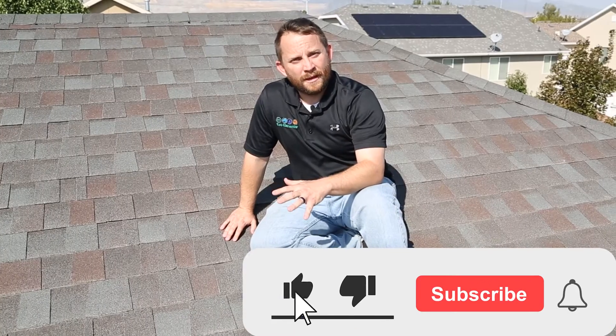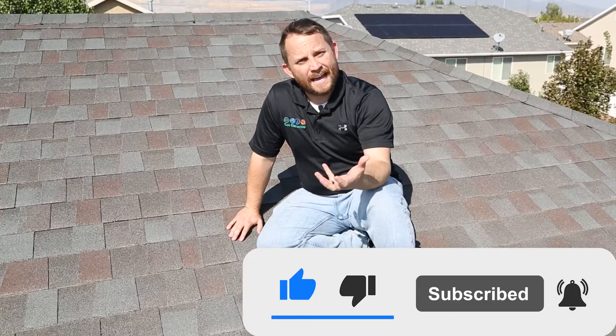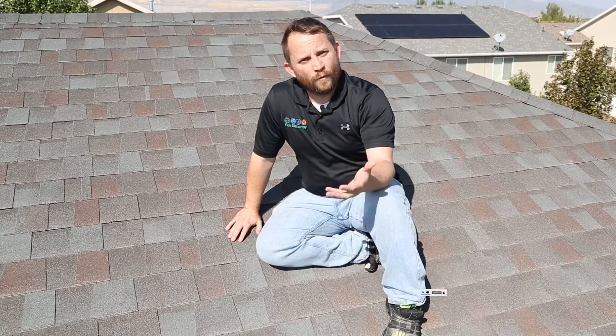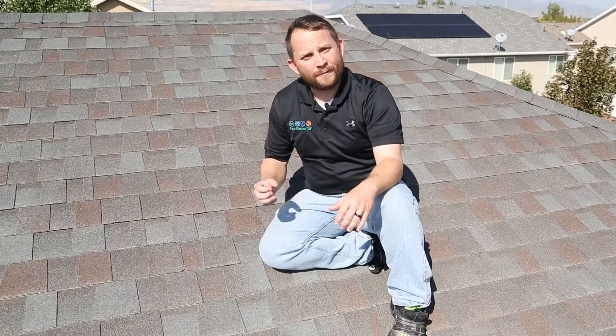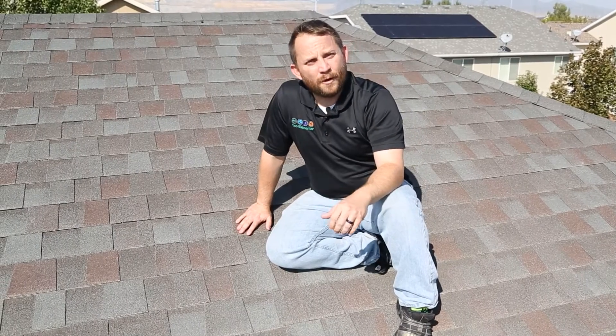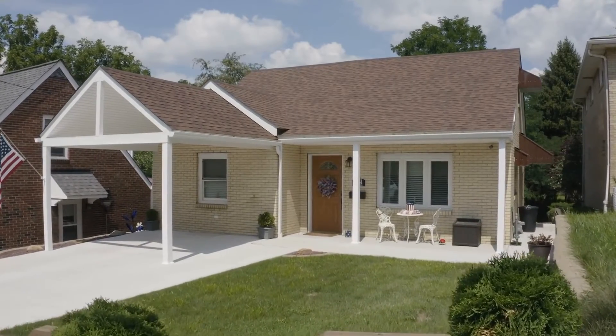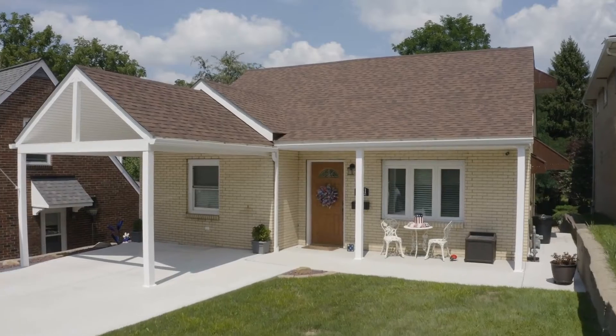The reason this premature shingle failure happens is because the temperature inside of the attic is too hot. We're now overcooking the shingles on your home from the inside of the attic as well as the outside. With active airflow we can lower that temperature, protect the lifespan of that roof, and make sure it lasts as long as it's designed to.